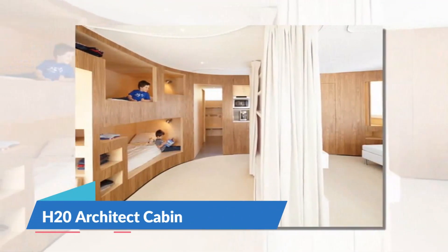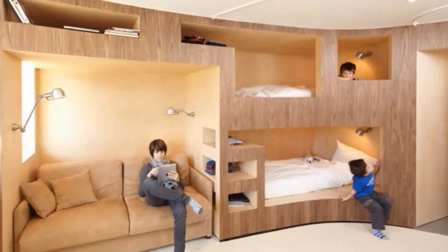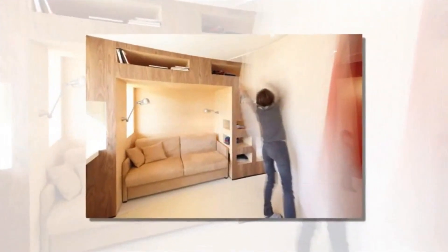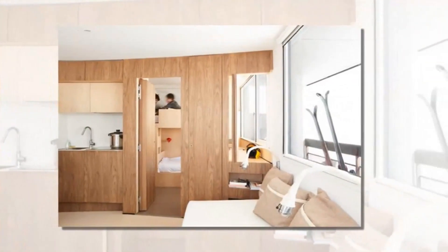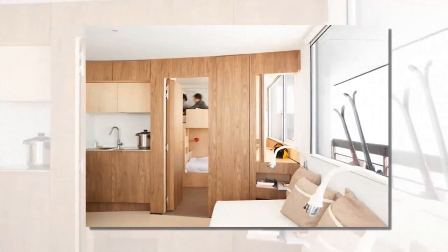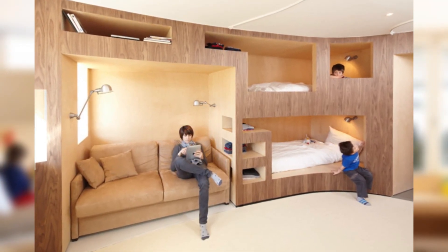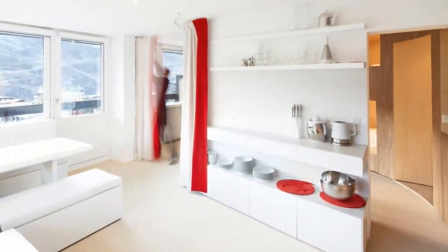This cabin, designed by H2O Architects, is a true work of art, featuring two beds seamlessly integrated into the wooden walls. Around it are gathered all the basic functions of the house, allowing for a large free space that can be used for other purposes, such as a dressing table.